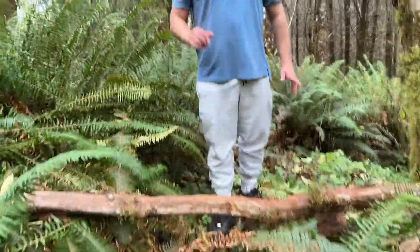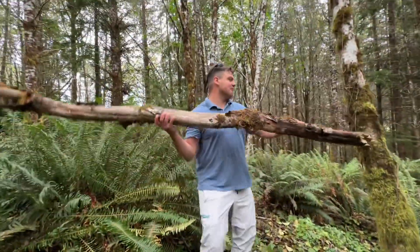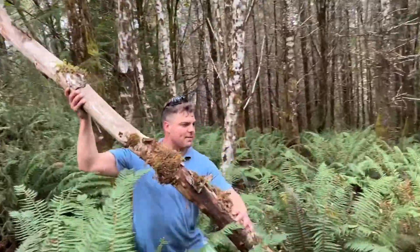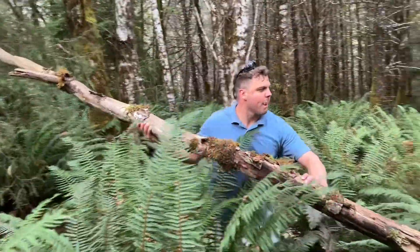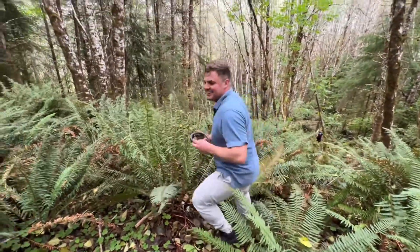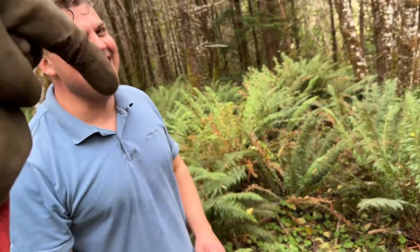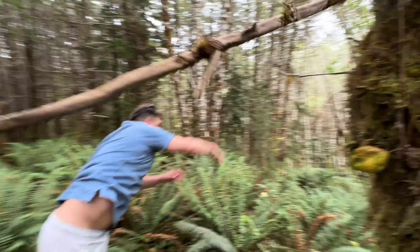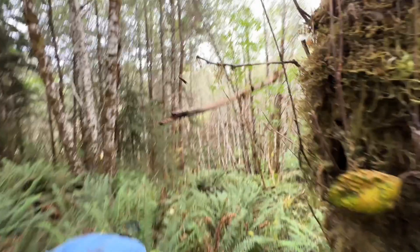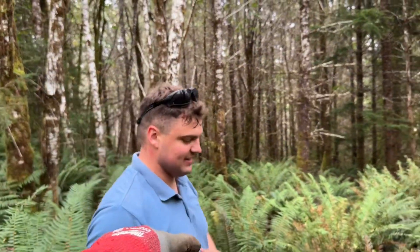Hey, can you get this out of my way, I'm trying to walk here. State champ javelin, high school — you wouldn't believe it. I'm going to go ahead and drop the replay on that right here. How'd you like that? Drop a comment down below how you would have thrown that javelin and how far it would have gone.